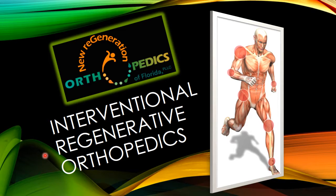Welcome. My name is Dr. James Lieber. I am the founder of New Regeneration Orthopedics of Florida. I'm going to speak to you today about interventional regenerative orthopedics.